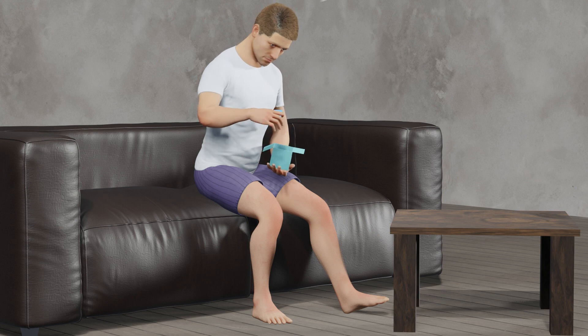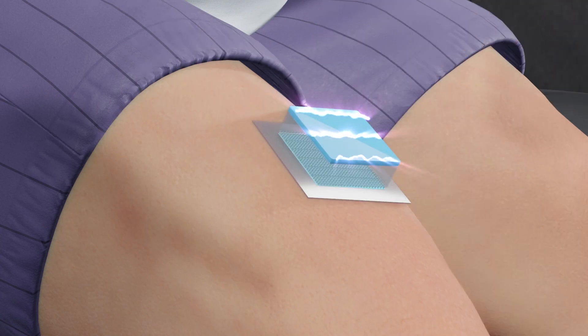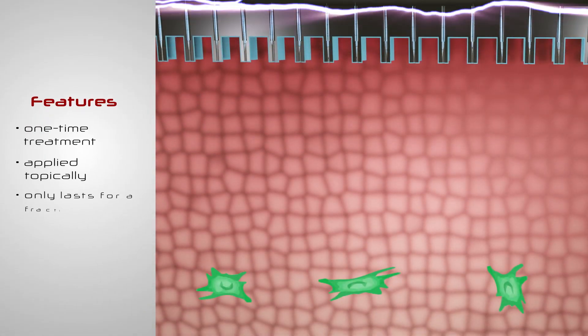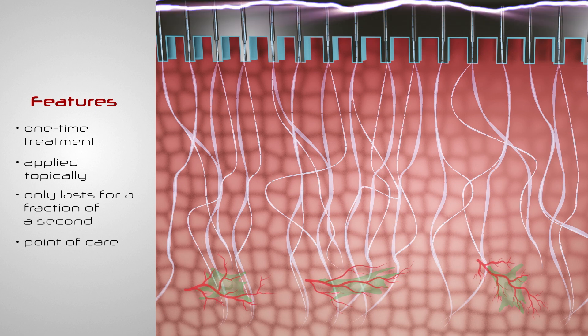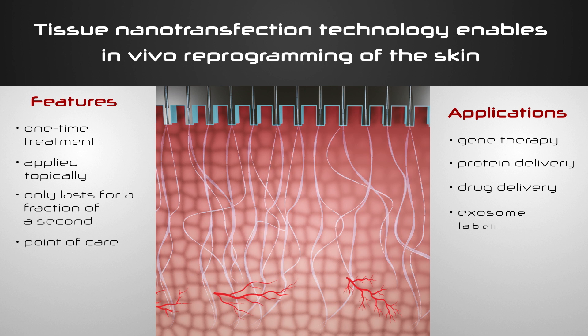This TNT platform technology has the potential to ultimately enable the use of the patient's own tissue as a prolific immune-surveilled bioreactor to produce tissue, grow body parts, and resolve conditions. It is a one-time treatment applied topically, only lasts for a fraction of a second, and can be applied at point-of-care without elaborate laboratory procedures. And it could have applications beyond reprogramming-based cell therapies, such as gene therapy, protein delivery, drug delivery, and cell-specific exosome labeling.